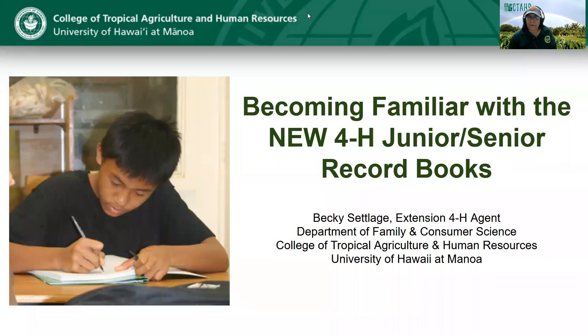Hi everyone, welcome. For those of you that don't know me, my name is Becky Sutledge and I'm the 4-H agent for East Hawaii and I am also the 4-H livestock agent for Hawaii County. I'm really glad to have you guys here today.